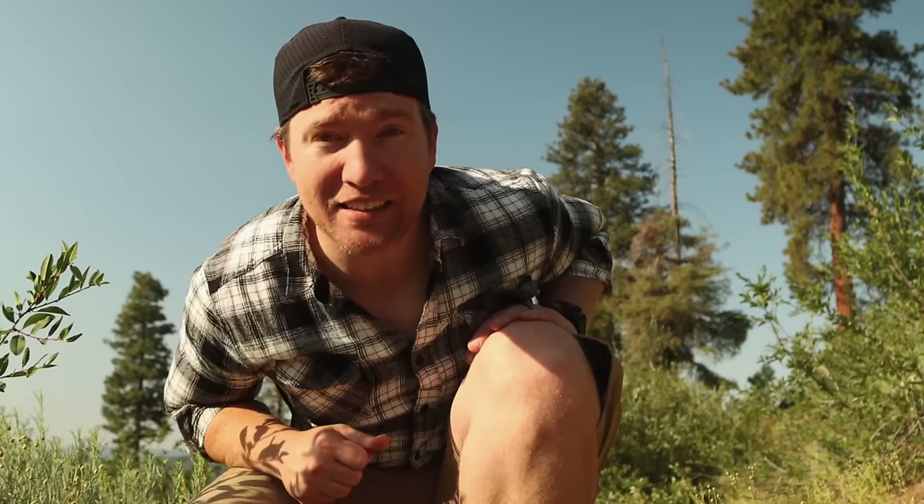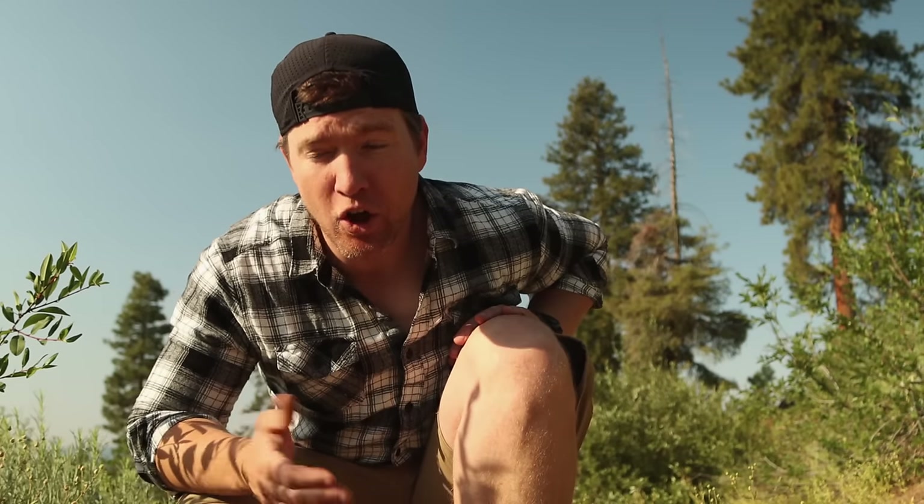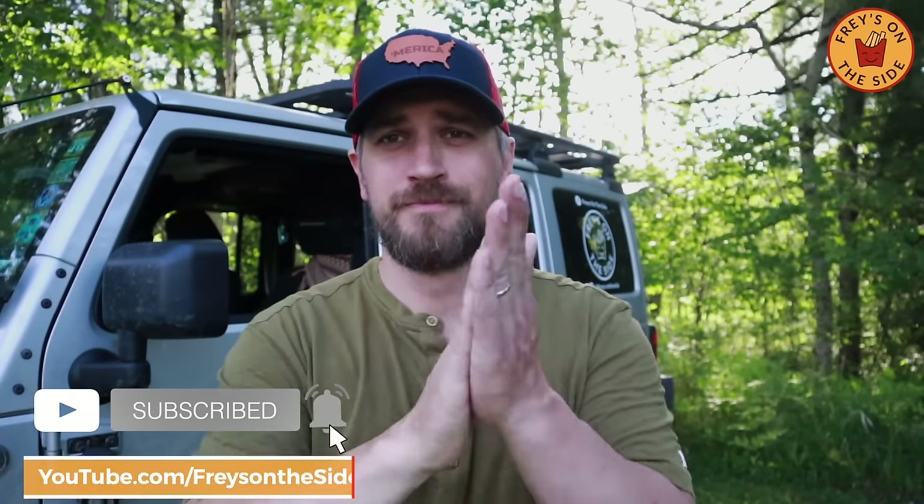Last but certainly not least is Matt over at Fry's on the Side — a new overlanding channel out of Wisconsin where Matt and his family go on overlanding adventures with their Jeep and teardrop trailer. They seem like really down-home, honest people doing awesome adventures. Hi, I'm Matt Fry with Fry's on the Side. My family and I live in Wisconsin and we love the outdoors. We experience it in our 2012 Jeep Wrangler and teardrop trailer and share these experiences on YouTube, Facebook, and Instagram.